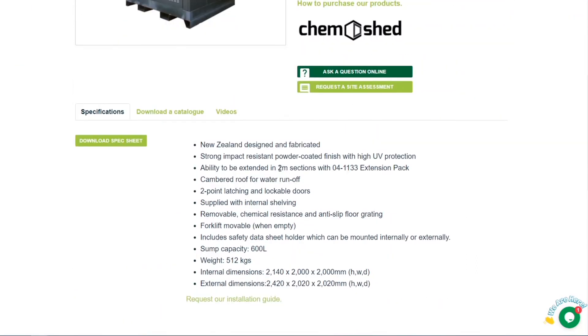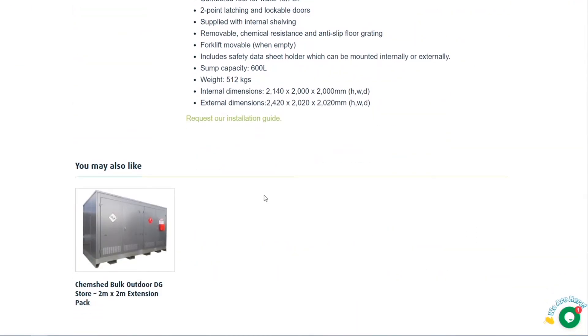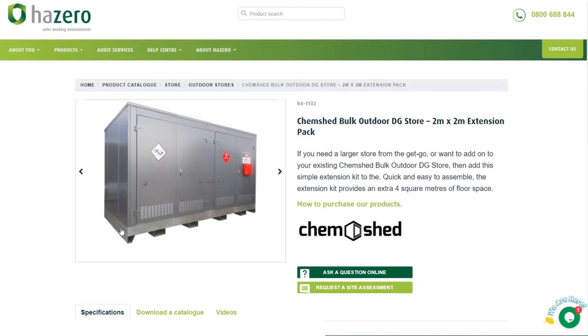Scrolling down on the website, the great thing about this two meter by two meter bulk dangerous goods store is that you can add an extension kit — another two meter extension kit — to make it two meters wider, and you can keep doing that, making the bulk dangerous goods store as wide as you like. The area has no internal walls, so you have a big open space to work in and store a lot of product.